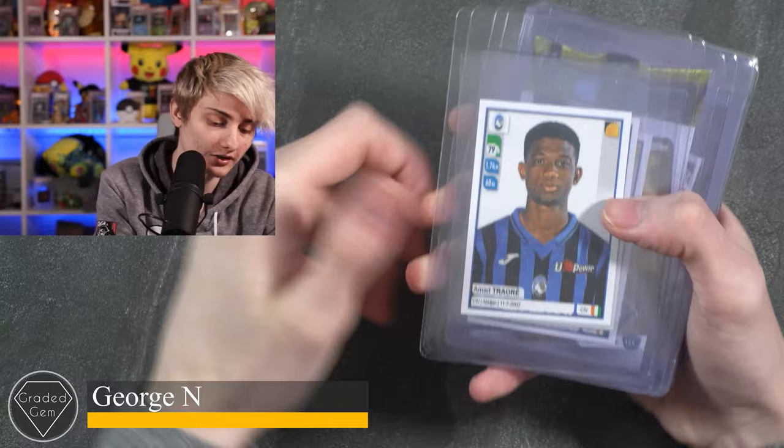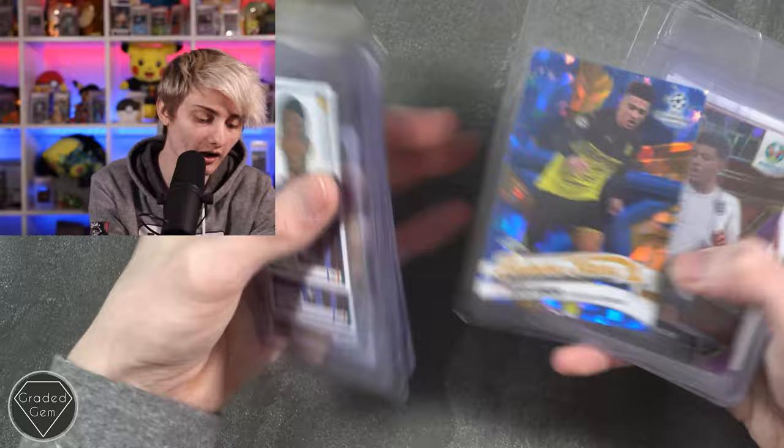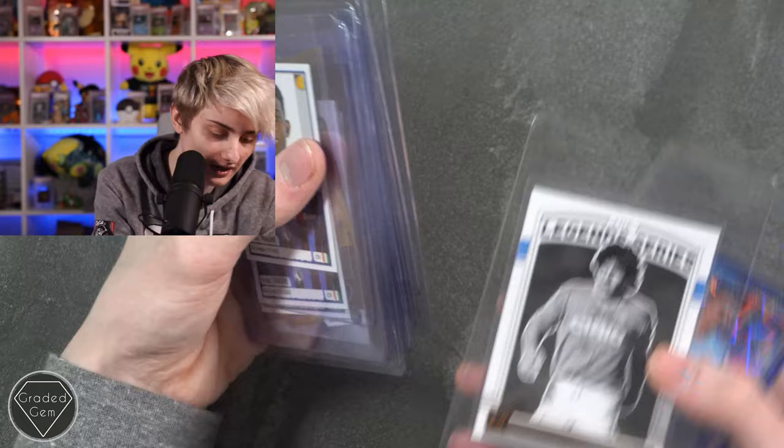Next up we have George N, starting with a Traoré times three, Jude Bellingham, Kai Havertz, Dominic — going with that to avoid mispronouncing — Jadon Sancho, another Sancho, Future Stars Sancho, a Select Jadon Sancho — really nice — then Mason Greenwood, Mason Mount, Jack Grealish, a Legend Series card I believe is Maradona, and a blue Phil Foden looking good. Best of luck.